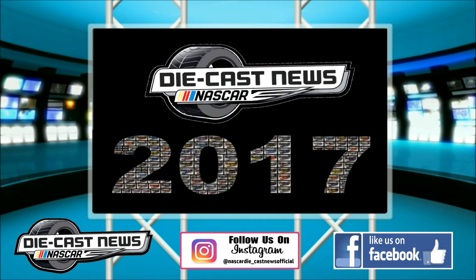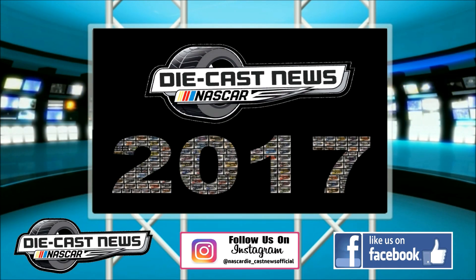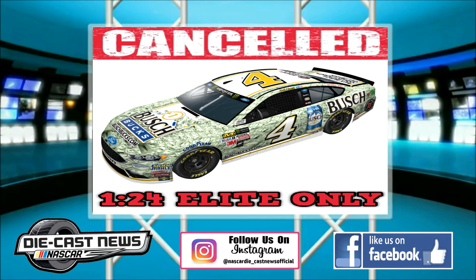Now we're going on to the cancellations — always the turning point of the episode where everyone starts putting on their frowning face. We do have five new cancellations to talk about. First one up — Kevin Harvick's 2017 Busch Bucks car, which he just recently ran at Bristol. The 1:24 Elite version has been canceled. For any RCC Elite members, you're out of luck because this car is canceled in the Elite version. However, the 1:24 ARC Standard version and the 1:64 version are still available for pre-order. There's a sign of relief right there.